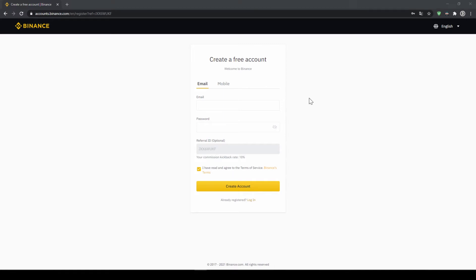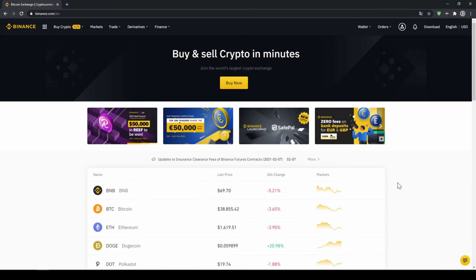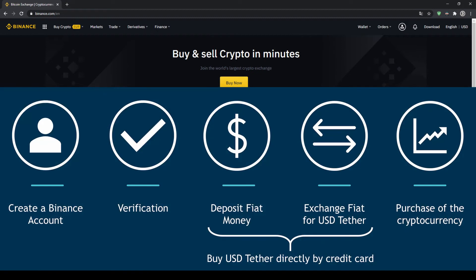To create an account simply enter your details and then you are ready to go. Once you have created an account and log in for the first time, the page will look like this. In order to buy our cryptocurrency we have to follow these 5 simple steps: first we have to create a Binance account, then verify it, then deposit fiat money and exchange it for US dollar tether (USDT). You can also skip these two steps by buying USDT directly with your credit card. In our last step we can then purchase the cryptocurrency.